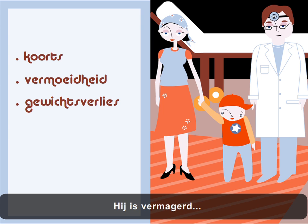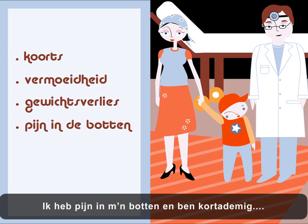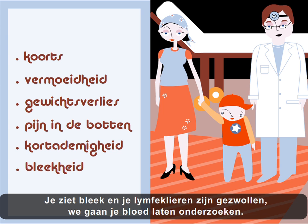He's thinner. My bones are sore, and I get breathless. You're pale, and your lymphatic glands are swollen. We'd better get some blood samples done.